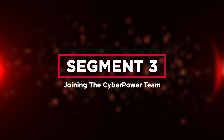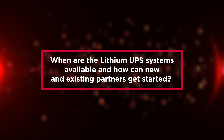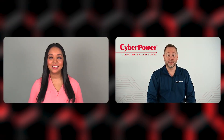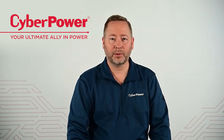That brings us to joining the CyberPower team. When are the lithium UPS systems available, and how can new and existing partners get started? We're very excited to announce that they're available right now, ready to quote and ready to ship. Logging on to our partner portal is quick and easy — it just takes a few minutes.